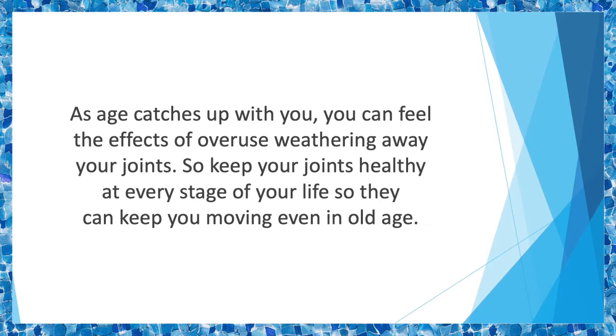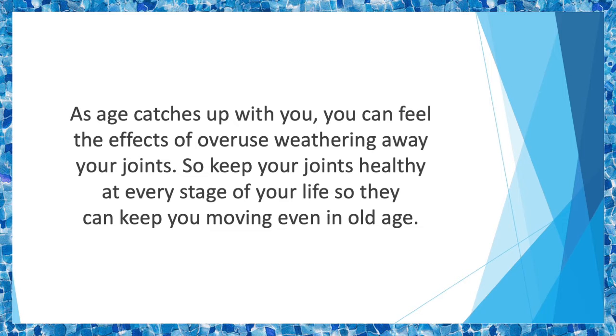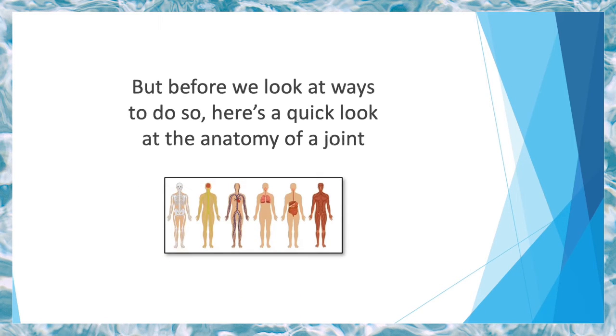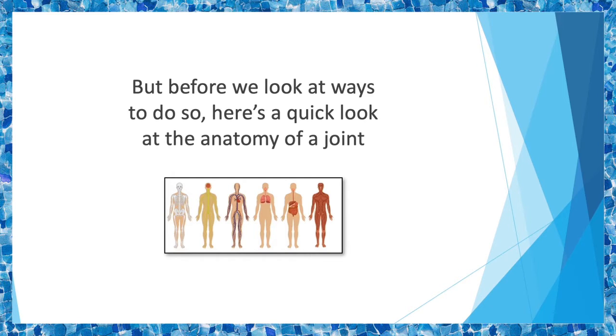Joints that aren't well taken care of become susceptible to injury, inflammation, and general dislocation. As age catches up with you, you can feel the effects of overuse weathering away your joints. So keep your joints healthy at every stage of your life so they can keep you moving even in old age. But before we look at ways to do so, here's a quick look at the anatomy of a joint so you can better understand what goes into keeping your joints healthy.